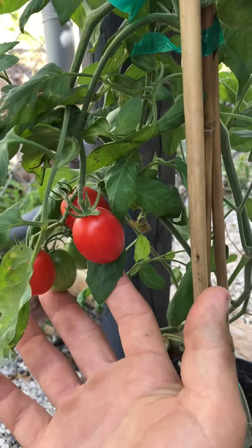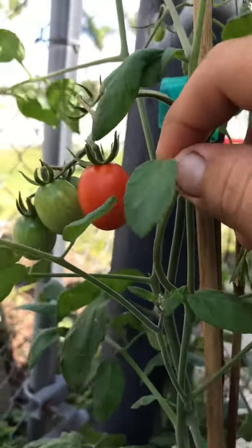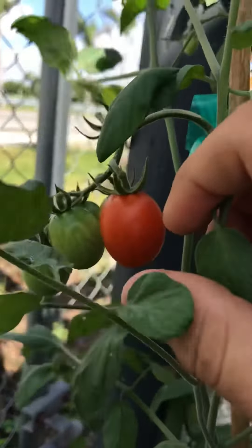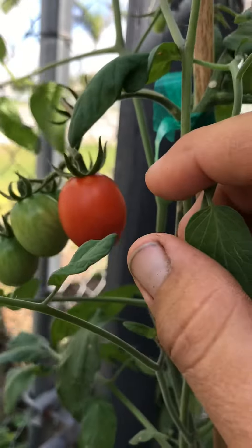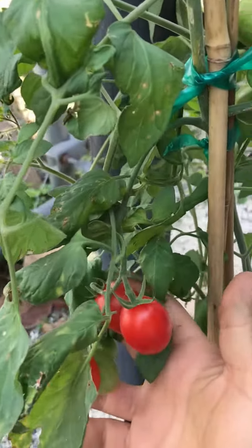I've actually tasted one, and it was wonderful. Much more rich flavor. The ones at the supermarket, they're kind of bland and watery. So this was a very pleasant surprise.